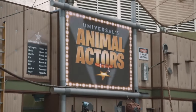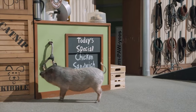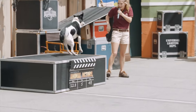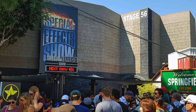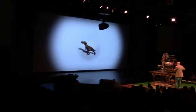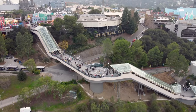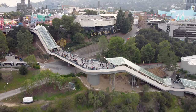Near Springfield is the stage show Universal's Animal Actors, a 20-minute live show featuring trained animals from movies and TV shows performing various tricks and showcasing their talents. Next door is the Special Effects Show, which takes guests through demonstrations of how movie special effects are created, including motion capture, chroma key and stop motion techniques. Unfortunately, it has yet to reopen since its closure in 2020, but it is expected to return at some point this year.